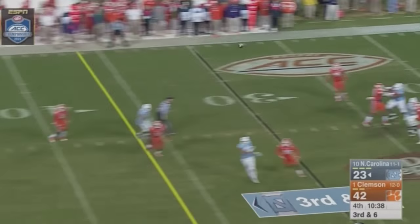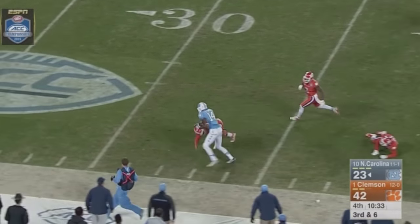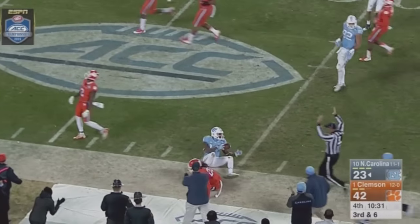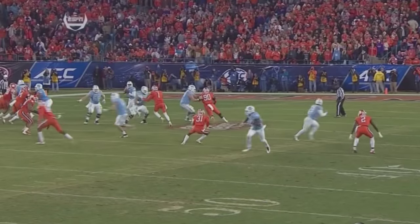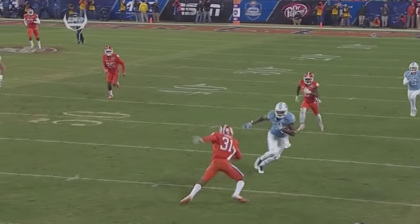Williams — he'll try to go deep. Has a man wide open. Quinshad Davis catches it at the 45, makes a man miss, down the sideline — all the way to the Tiger 30. Ryan Carter was trying for the big blow after Quinshad caught it.